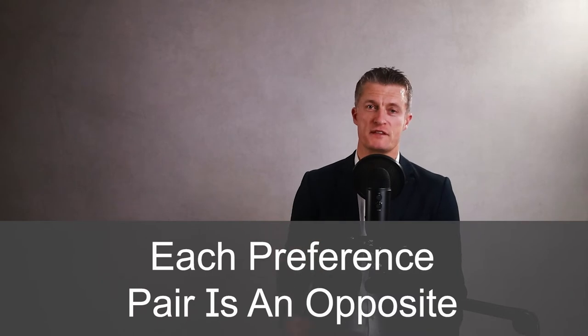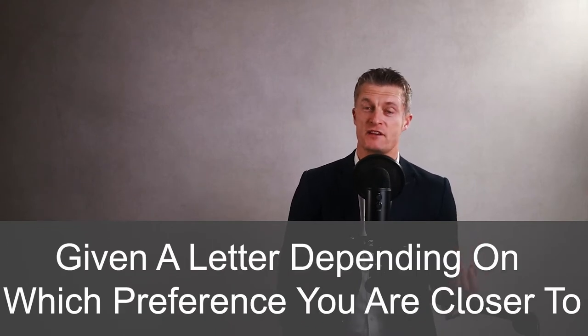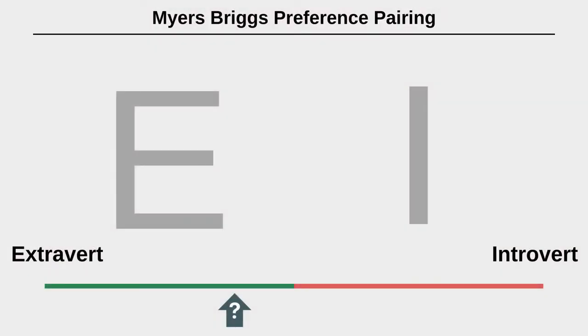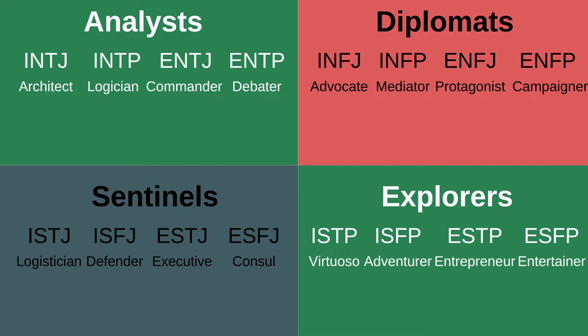The Myers-Briggs test compares four different preference pairs, each of which is an opposite — extroverts paired with introverts is the first pair as an example. Your preferences are assessed between the extremes of each pairing and you are given a position on the line between the two extremes, then a letter depending on which preference you are closer to. Those preference pairings are extrovert to introvert, sensors to intuitives, thinkers to feelers, and judges to perceivers. You get a four-letter combination that Myers-Briggs is well known for, and many people who have done the test will quote you their four-letter combination. The preference pair combinations give you one of the 16 different personality types, each with associated characteristics.